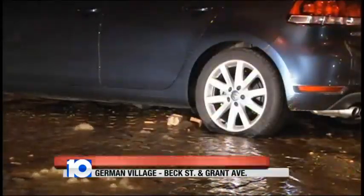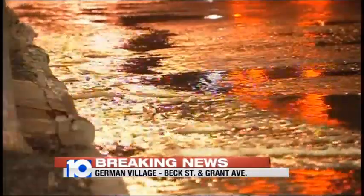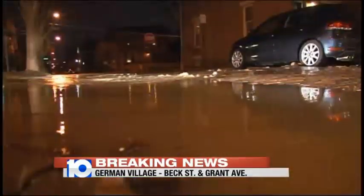This is on East Beck Street right near Grant. They noticed it just about an hour ago, coming out of the street, and it kind of filled a little bit of the street. It didn't flood it out, but obviously it's causing low water pressure in the area, so a number of people will be affected by this.